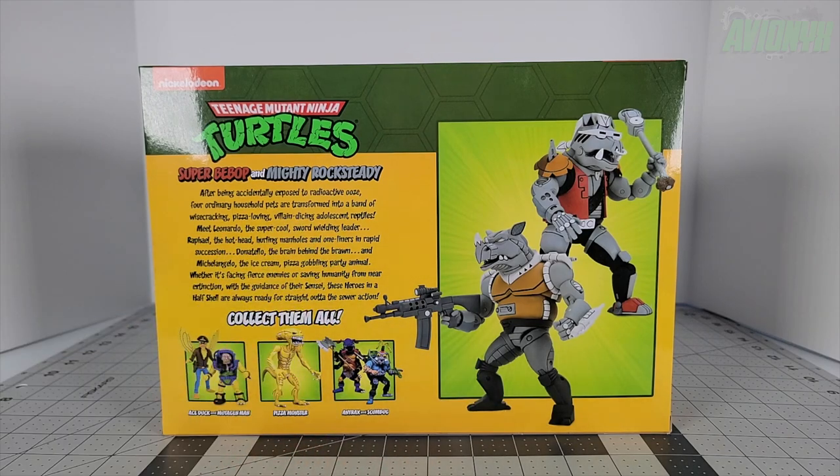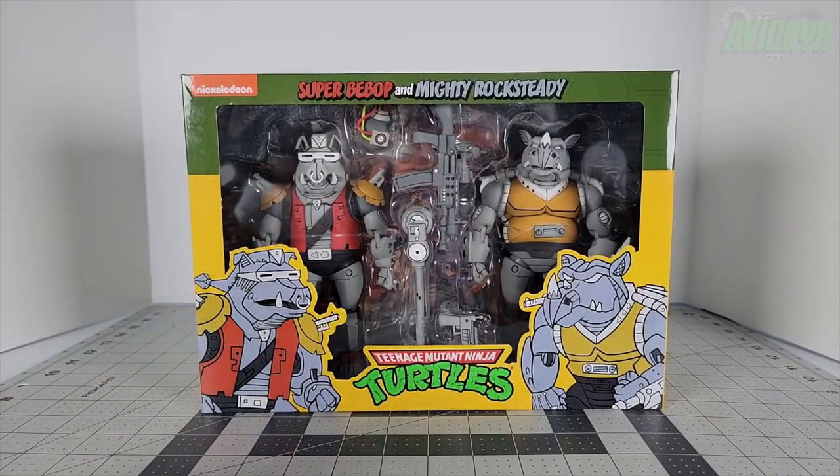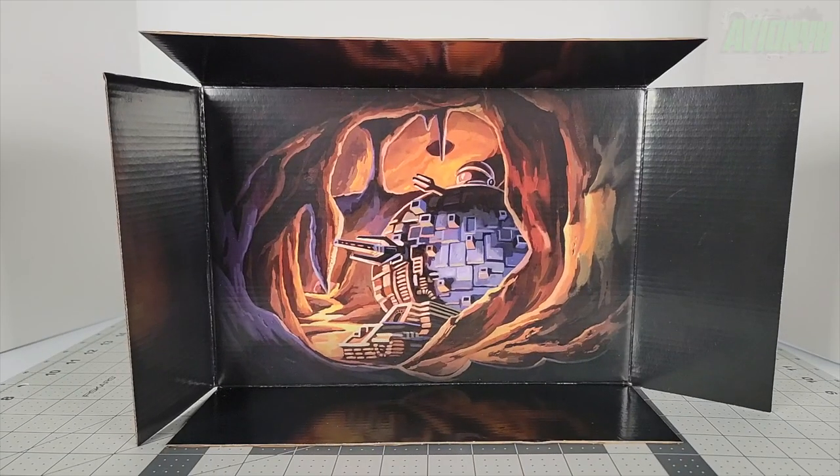So let's go ahead and break these chunky metal heads — see what I did there, Metal Head — out of their plastic prison and check them out. For those of you interested in seeing the cardboard insert, it's a picture of the Technodrome in the Earth's core.